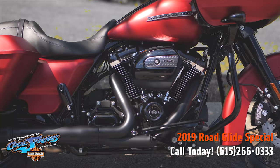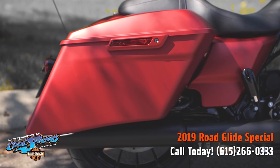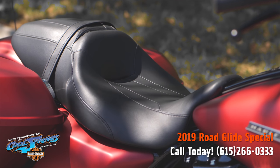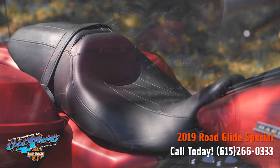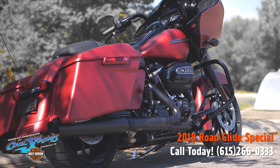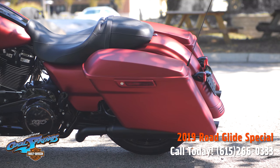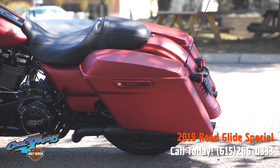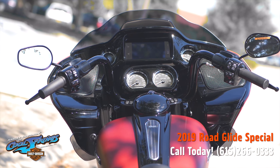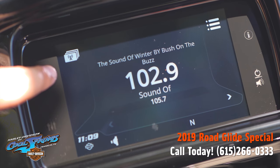These road machines go to a darker place — they're blacked out and loaded with premium features. The big 114 will get you there quick and dependable. It's got blacked out finishes from front to back, top to bottom, blacked out Talon wheels, stretch saddlebags, and the Boombox GTS infotainment system.